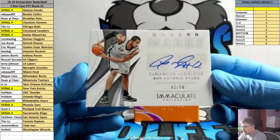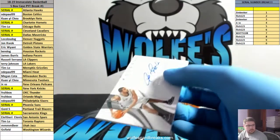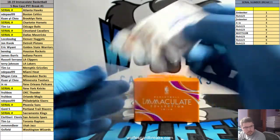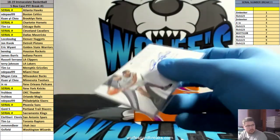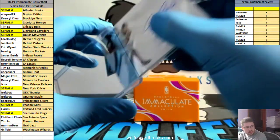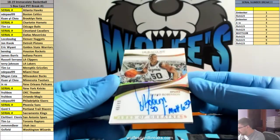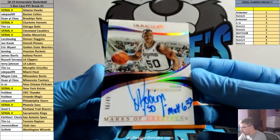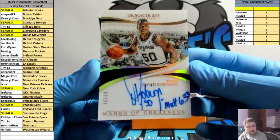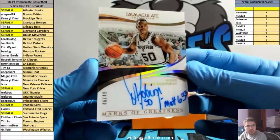LaMarcus Aldridge for the Spurs, numbered to 99. Spurs is Lefty. And what do we have here? Numbered to 49 — 46 out of 49 — David Robinson, Marks of Greatness. Nice. David Robinson, number to 49.